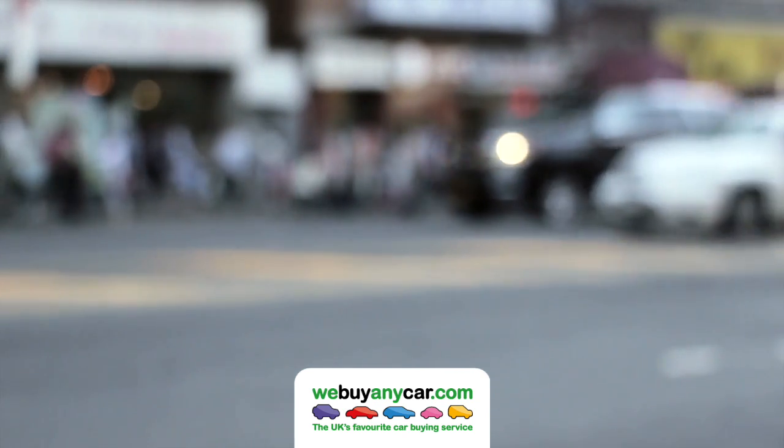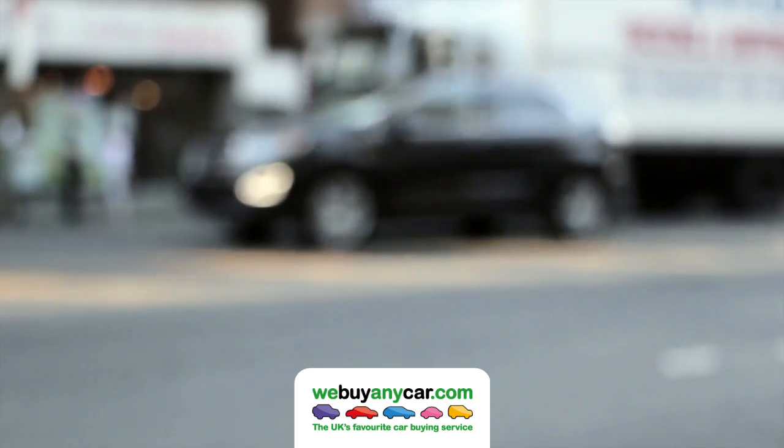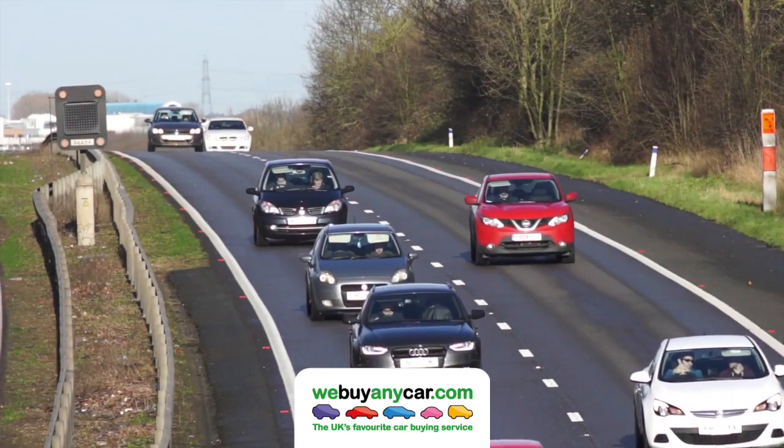However, there is a basic rule of thumb you can use to roughly calculate car mileage depreciation. Car mileage can be grouped into sets of 20,000 miles.